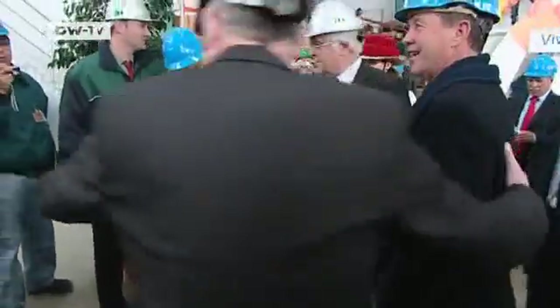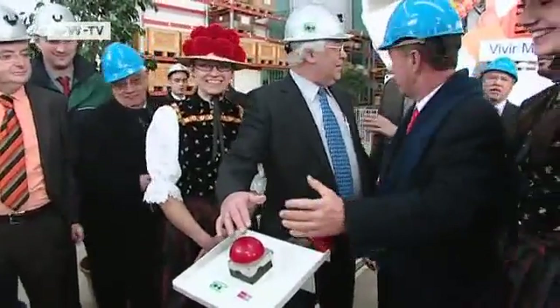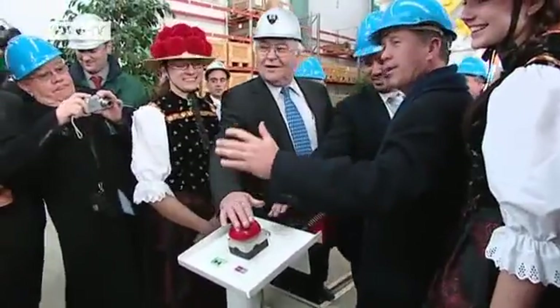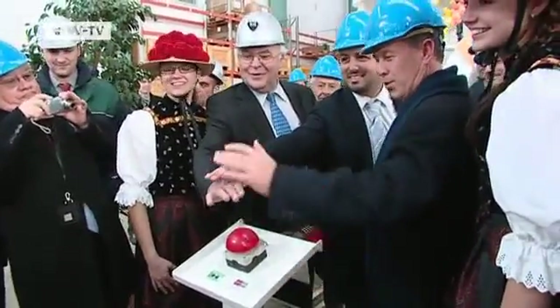Herrenknecht may be a market leader, but such large orders don't come around every day. At the handover ceremony, CEO Martin Herrenknecht invites his guests to join him in pushing a symbolic red button — one, two, three.